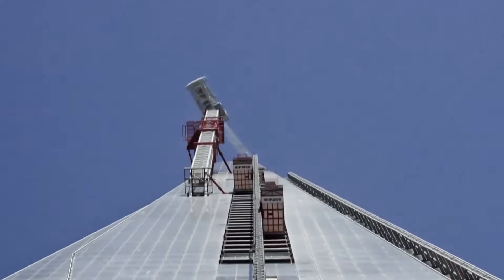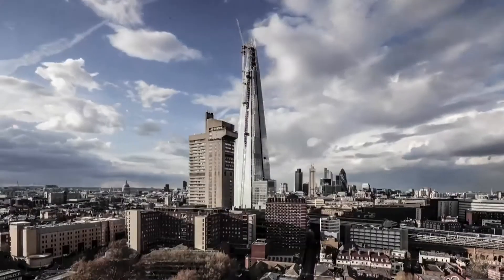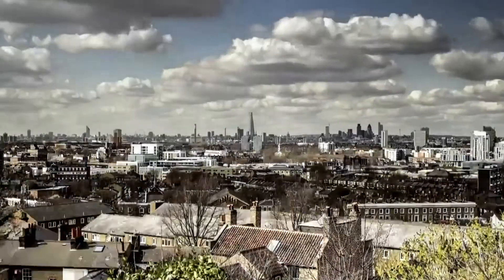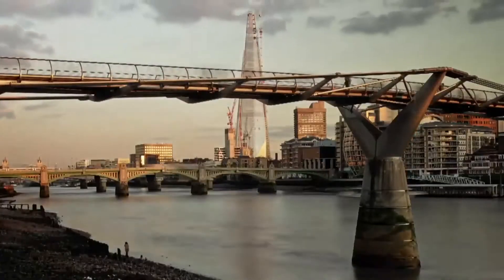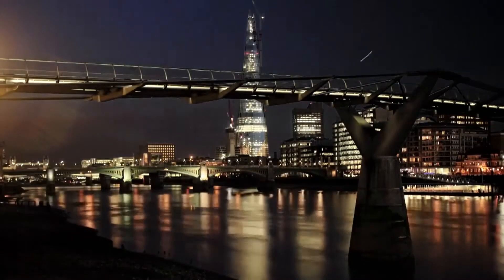It's like a little vertical city. It's like a village, this building. You have public transportation at the bottom, and you start with the two mid-underground lines. Then you come up, you have trains, you have buses, you have shops, you have offices, you have a public space, you have a hotel, you have a few residential buildings, and then you have the viewing platform.